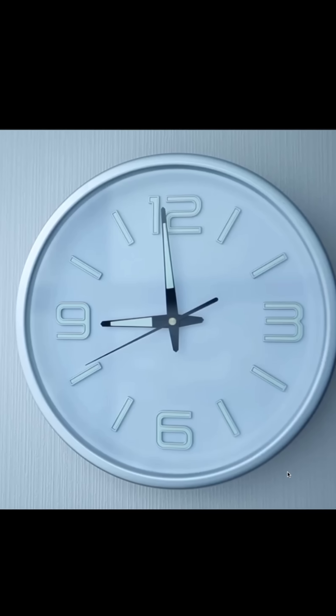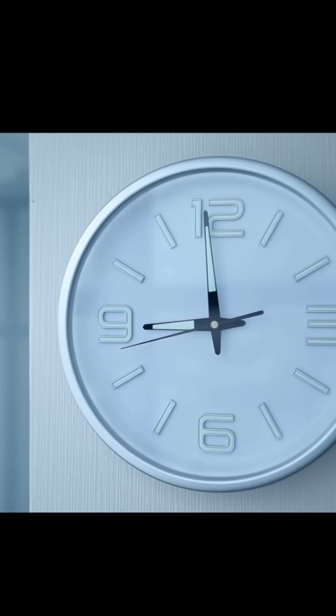Do you know why clocks reckon time clockwise? That's just the way they did it, and then all of a sudden we just started calling it clockwise.